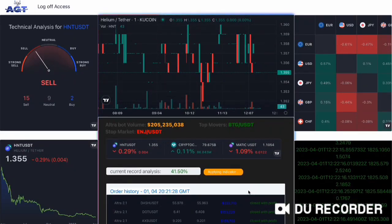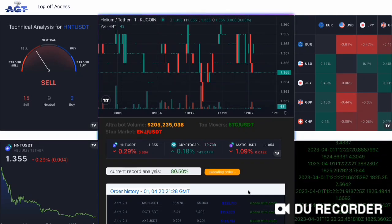Hello everyone. Good day to all of you. This is Rohit Parmar, CEO of AGT. I am showing you the live trades of our boards again to reassure you.